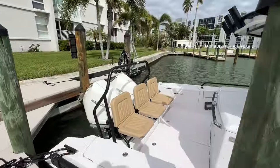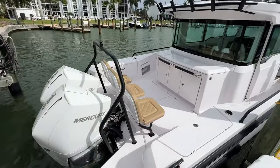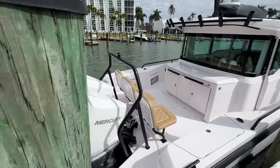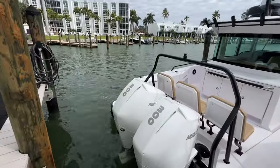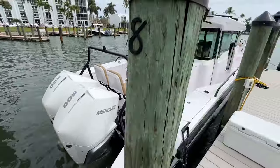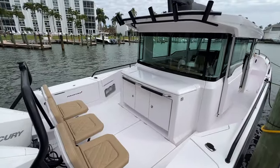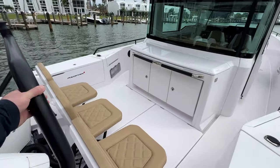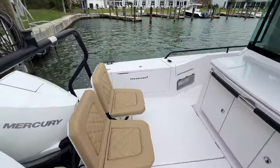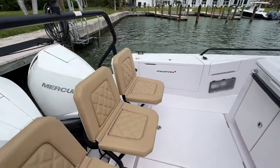We've got the wet bar with the three folding seats here in the aft cockpit. She's equipped with the twin Mercury V8 300s with the JPO Mercury joystick docking with skyhook, autopilot, and all the fancy features. I love the color combo with the Brabus powder-coated black rails and the tan seats — it looks really, really slick.